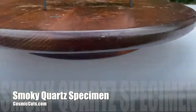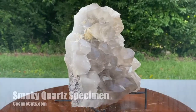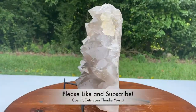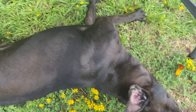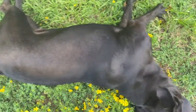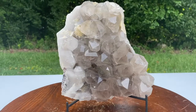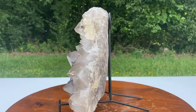No, Walter, this smoky quartz specimen is not for you, but some lucky person will have it. Yes, I know you enjoy its energy, I enjoy its energy too. She belongs in a good home. It's absolutely incredible.